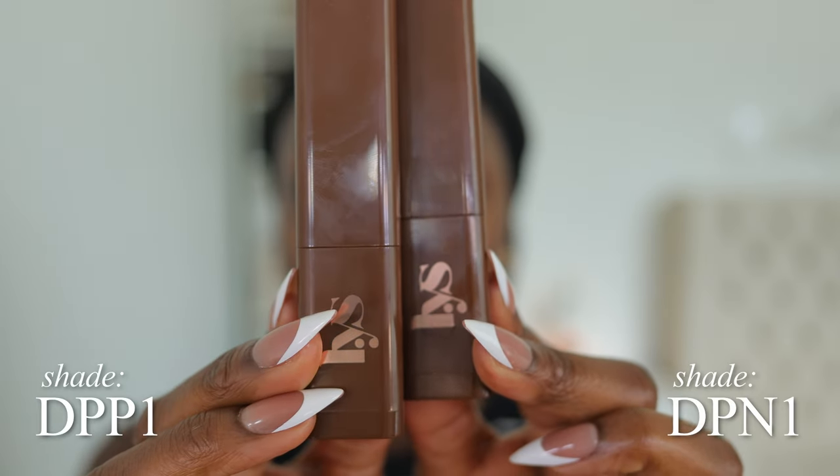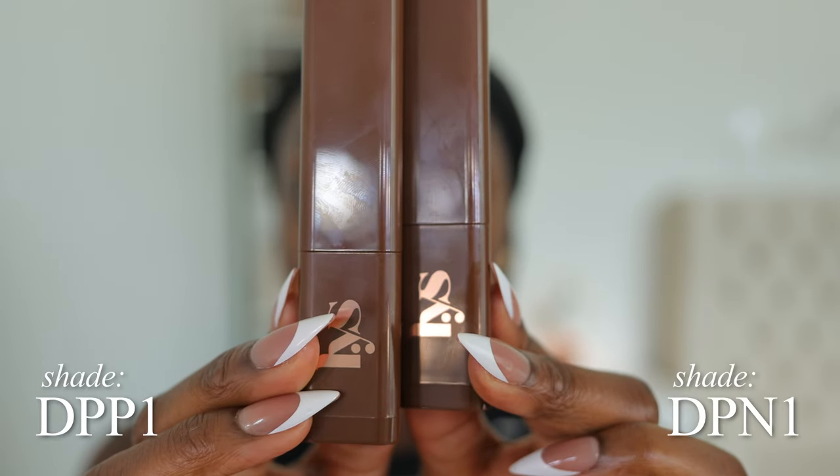I was sent two shades: DPP1 and DPN1, and there are three shades darker than the two I have. The darkest one I have is DPPN1 — this is Mocha Blush. It's for dark brown skin with pink undertones. Oh, I might not be able to do this. I need it to be darker. The lower part of my face shows it's not matching.